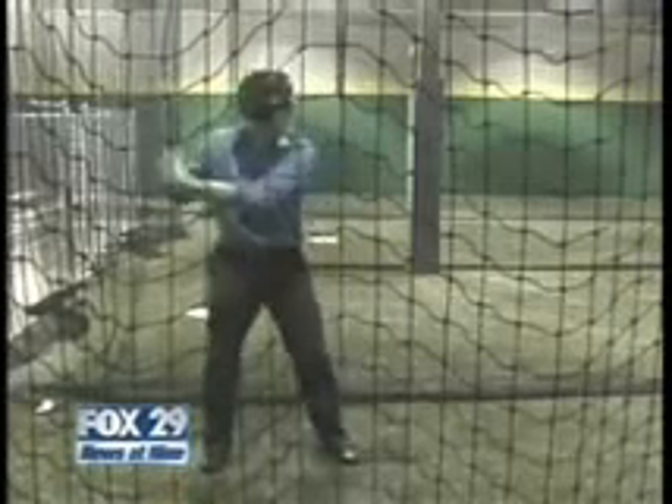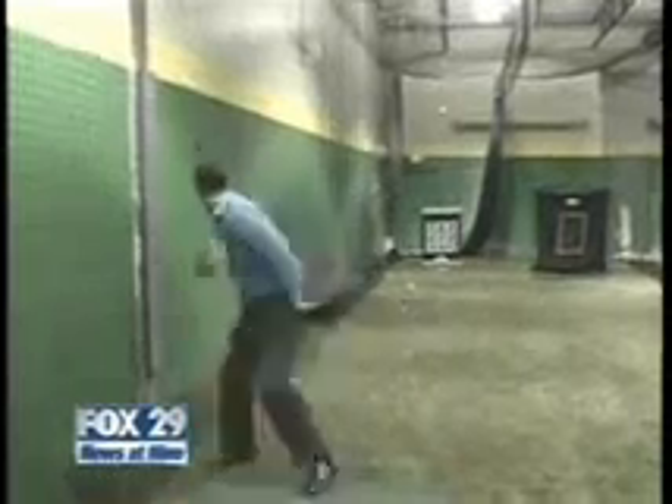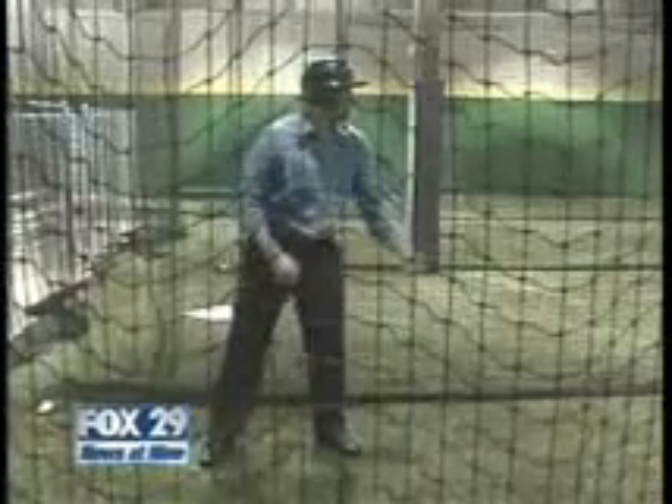So I took a break from hitting to try out their new pitcher's mound. But I wasn't any better, so it was back to the cages. I finally got the swing of things, but I don't think my hands will ever be the same.